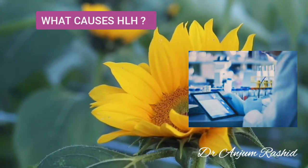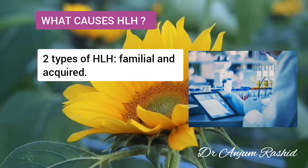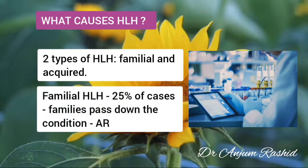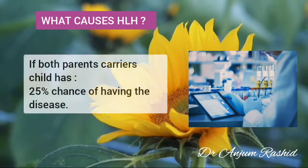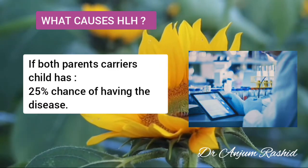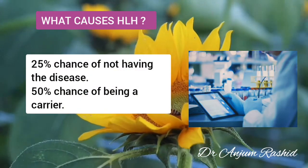Now, what causes HLH? It is a rare disease and healthcare providers are still learning about its causes. There are two types of HLH: familial and acquired. Familial HLH accounts for about 25% of cases and families pass down this condition. If both parents are genetic carriers of HLH, a child has a 25% chance of having the disease, a 25% chance of not having the disease, and a 50% chance of being a carrier.